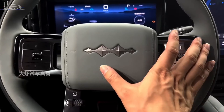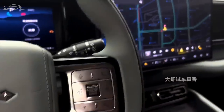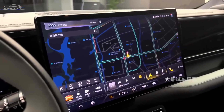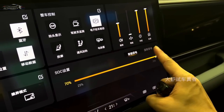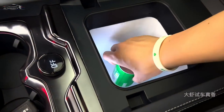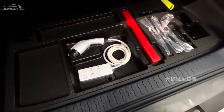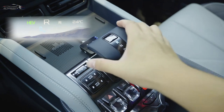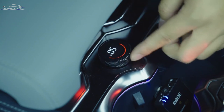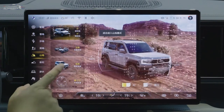The 2024 BYD Leopard 5 boasts an impressive array of specifications. It combines a 1.5-liter gasoline engine with two electric motors producing 680 horsepower and 760 Nm of torque. This high performance allows the Leopard 5 to accelerate from 0 to 100 km/h in just 4.8 seconds, making it a formidable presence on the road.